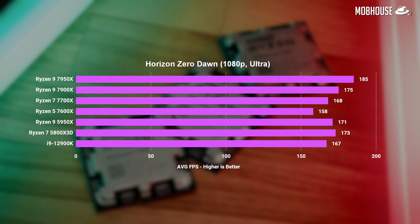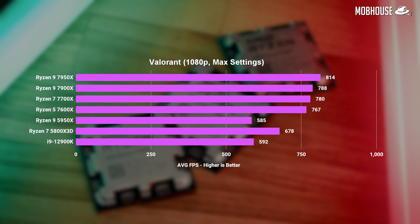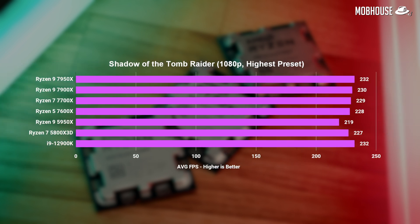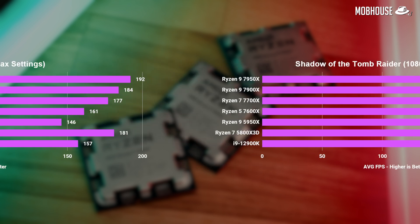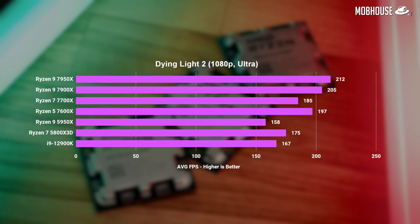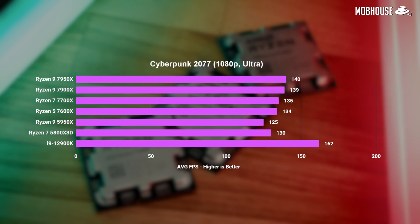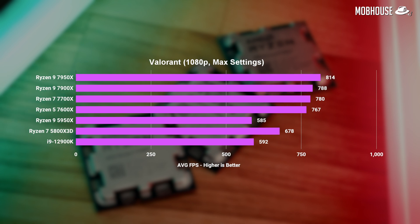Horizon Zero Dawn saw the 7950X beating the i9 by just 10%, while Cyberpunk 2077 saw the i9 take the lead by 14%. For eSports players looking at Valorant, the Ryzen 7000 series is doing much better, though we're in overkill territory where monitors can't even keep up. Overall, the Ryzen 7000 series performed up to 30% faster than last gen, especially with newer titles. The 7950X was 10 to 26% faster than the i9-12900K in all titles except Cyberpunk. The older 5800X3D held up pretty well too, except in Valorant.